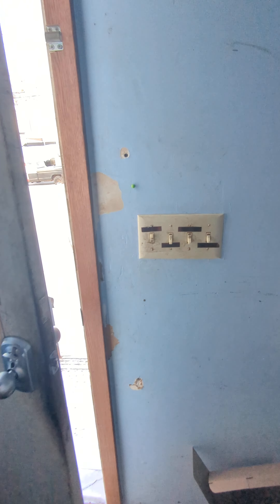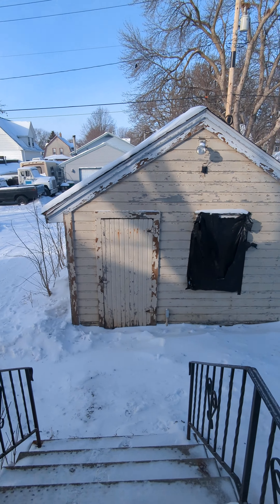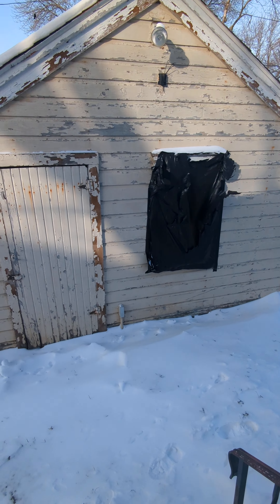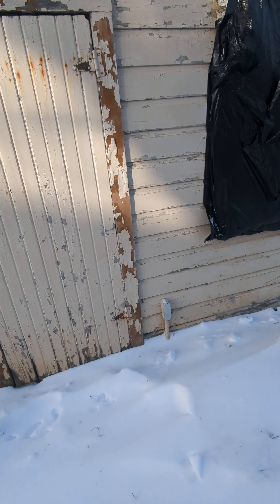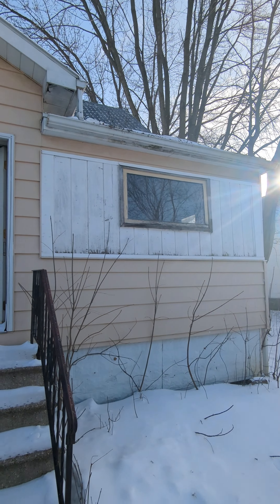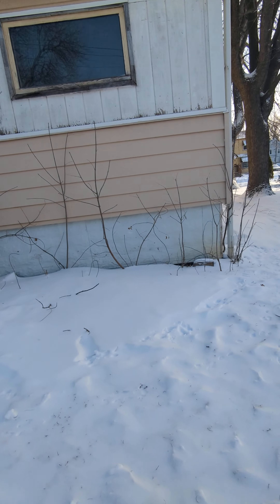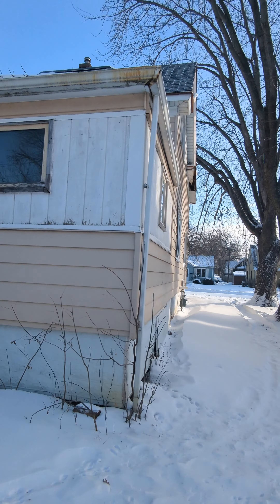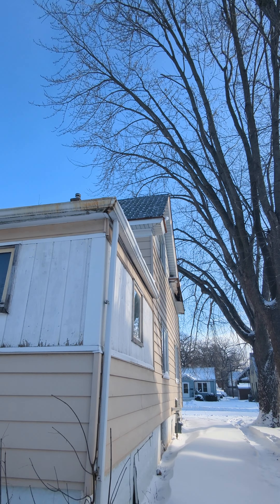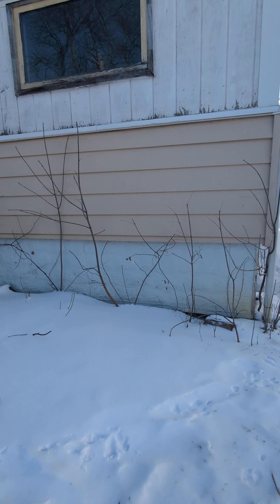Okay, back outside — I'm waiting on the window guy today. The garage. I just left the door open but the heat's not on yet, so that's okay. We have some soffit that needs to be replaced, the whole roof needs to be replaced. There's some work to do.